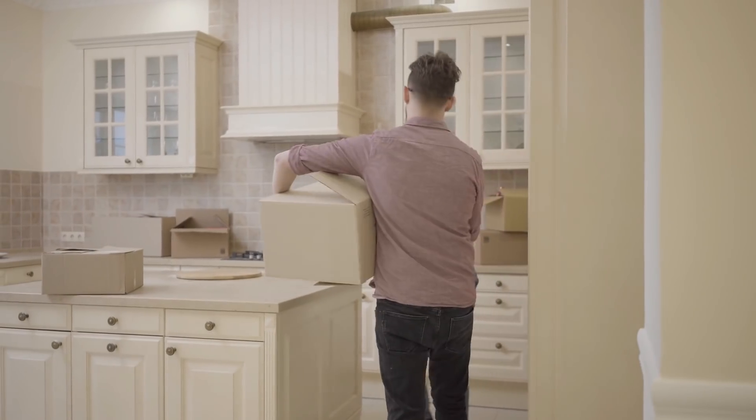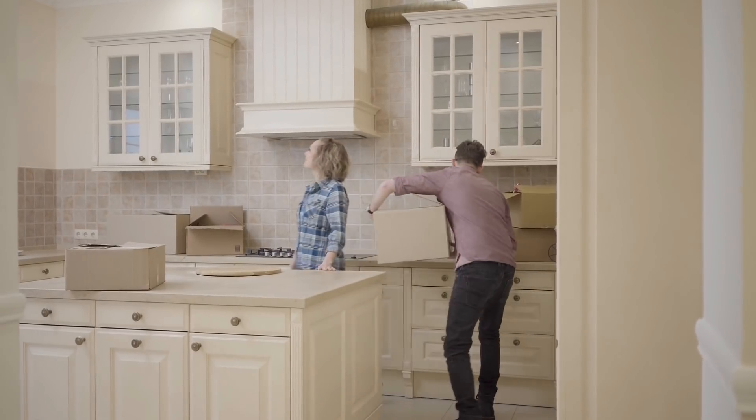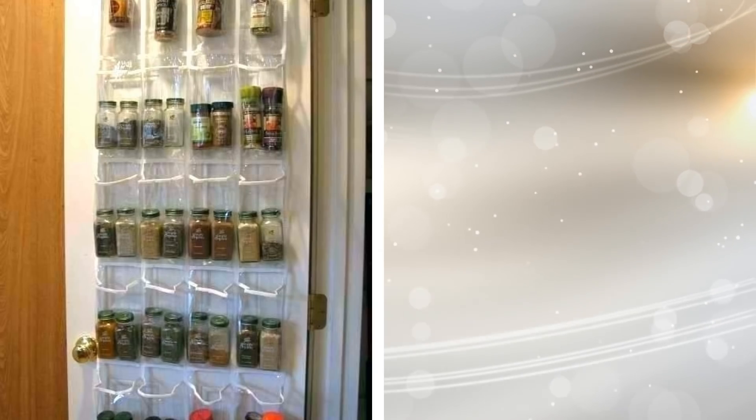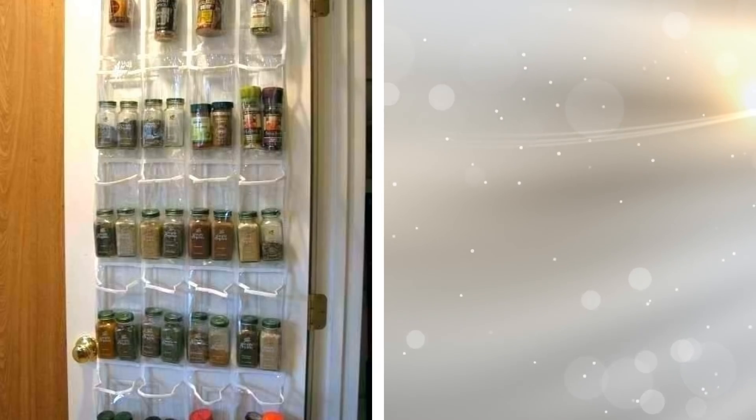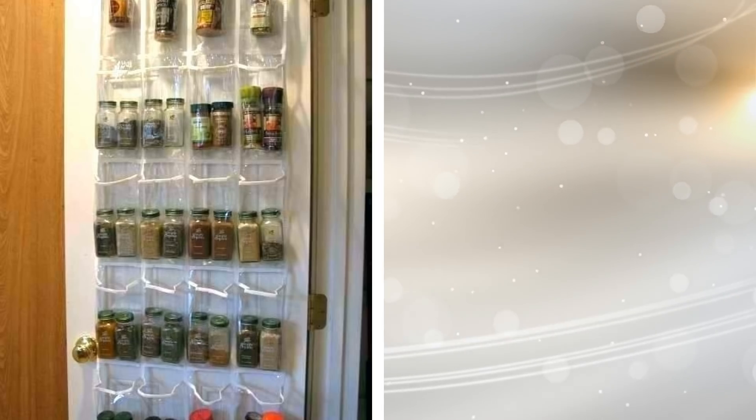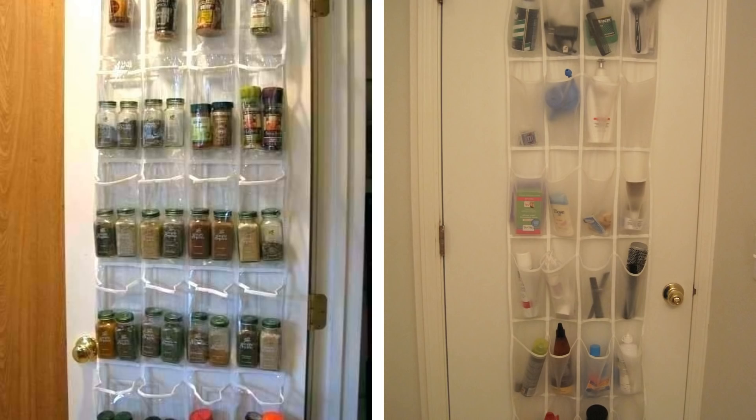2. Over-the-door shoe racks are such versatile items. They can be used for so many storage solutions. When you have limited pantry space, you can hook one of these racks onto the door of your pantry — additional space for your supplies. The same thing can be done in bathrooms, bedrooms, or even studies.